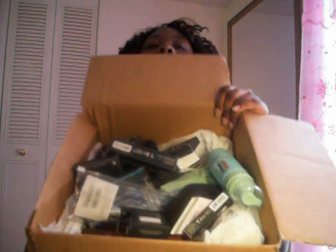Hey guys! So I'm back with a huge Sephora haul. I'm going to start with NARS and try to get everything in in 10 minutes, hopefully. The first thing I got was the Orgasm and Laguna Blush Duo.